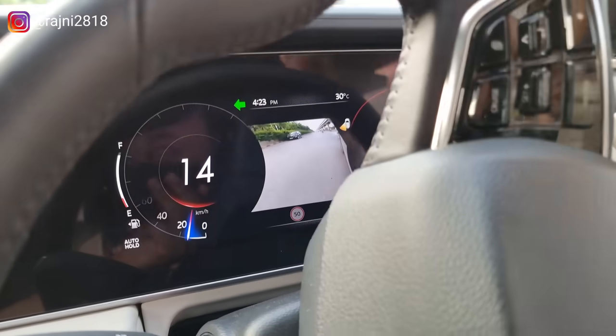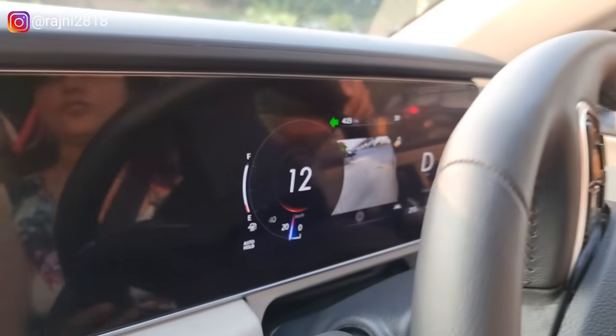In this car there is blind view monitoring — as I give the indicator, it starts showing the full visibility of the sides.